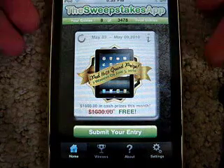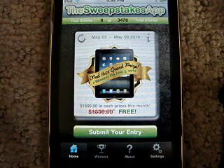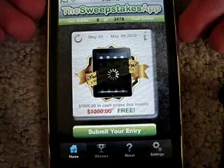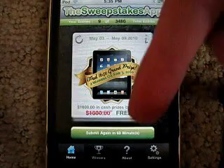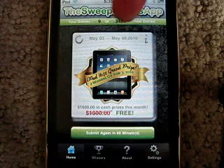Basically what you do is when you load it up, you have a button that says submit your entry. You can submit one entry every hour. I'm going to submit one real quick. And then it will have a little advertisement there and you just click done, and you're entered and you try again in 60 minutes.